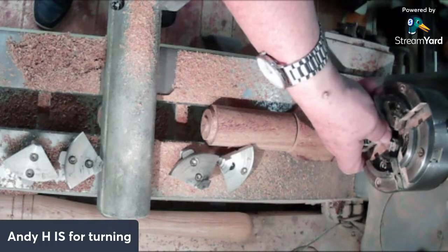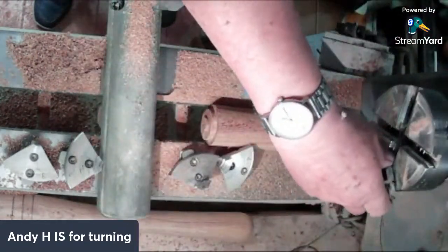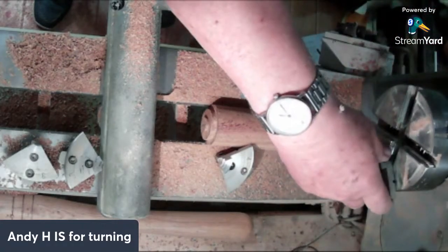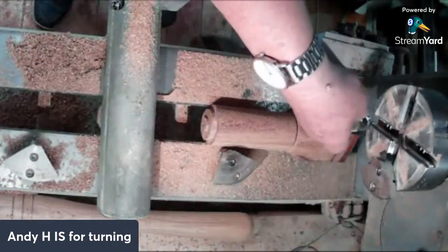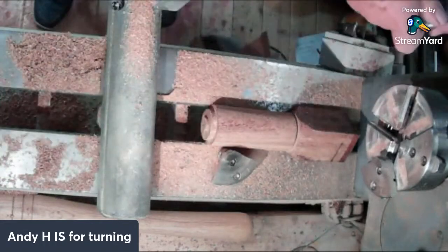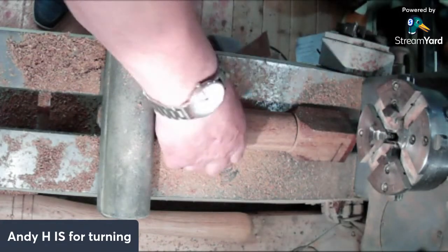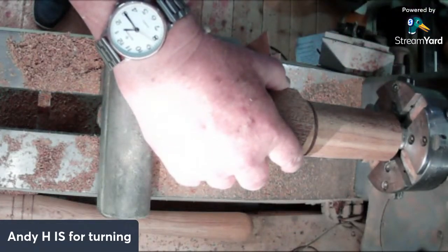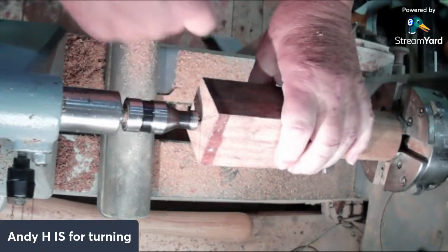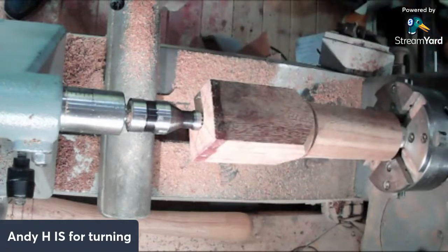Right, that's number four. First time these have been out of this for a long time. Number one is there, number two is there, number three, number four. There we are. And then given a bit of luck - I did the wrong size but it doesn't matter, it'll grip it quite well.